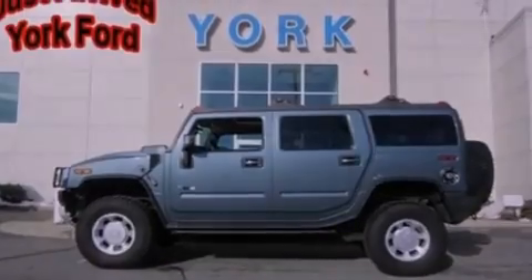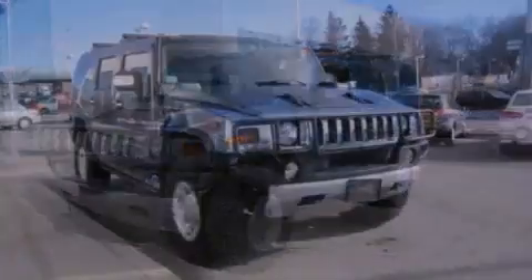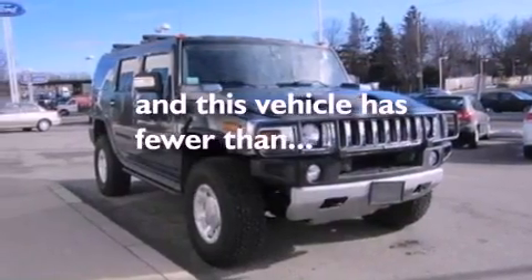Additional features include steering wheel mounted gear shifting, a trailer hitch receiver, a security system, OnStar, an auto-dimming rearview mirror, and this vehicle has fewer than 47,000 miles on the odometer.